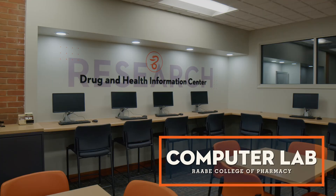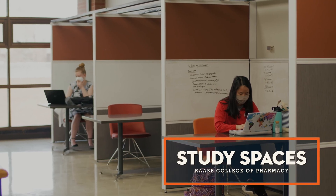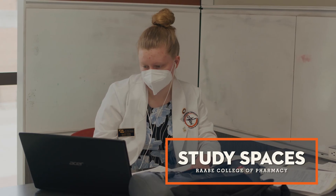Attached to the Skills Lab, you will find a computer lab and study space. In addition to this study space, the pharmacy building halls have multiple open seating areas with tables and whiteboards.